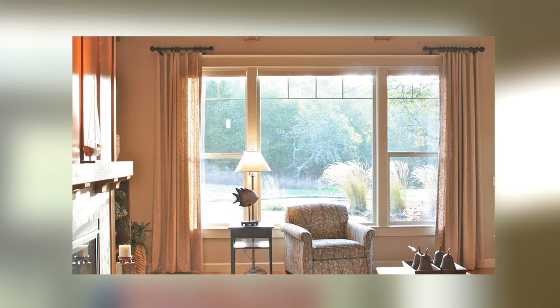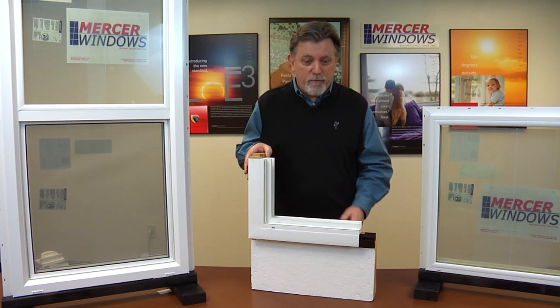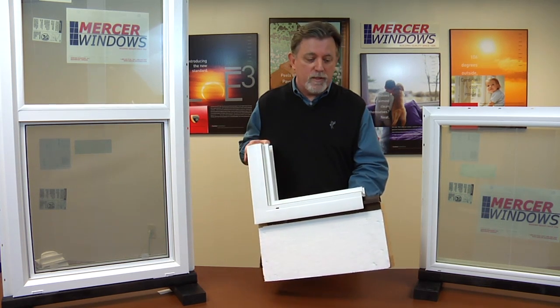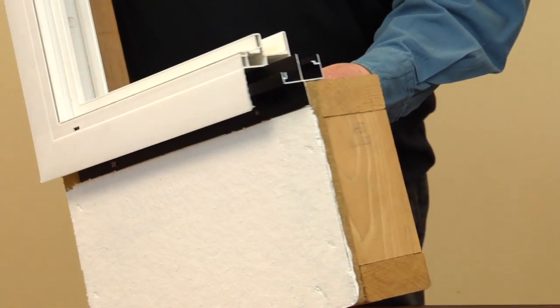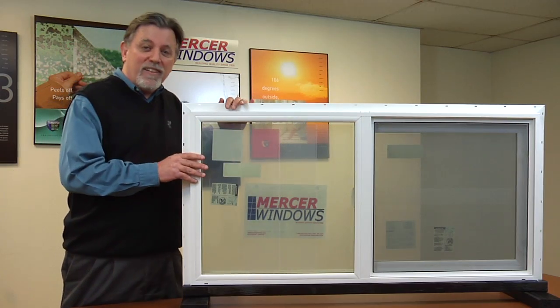They are rated in the category of light commercial windows. Imagine how well a commercially rated window will perform in your home. Mercer can supply your home with virtually any frame style that your project requires. We've even got a very unique frame called the jump frame, which is designed to go over existing aluminum frames if you don't care to tear your old aluminum frames out.